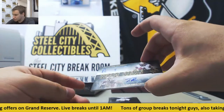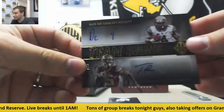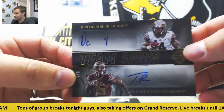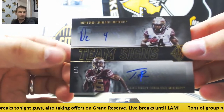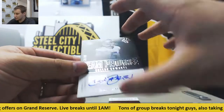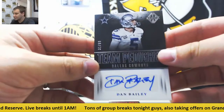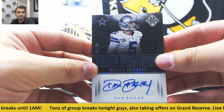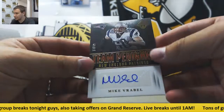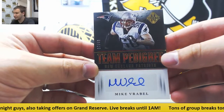And a nice dual auto here, 1 of 5 — Dalvin Cook and Travis Rudolph. Very nice hit right there, 1 of 5. Next autograph is 31 of 99, Dan Bailey for the Cowboys. And to finish off the box, for the Patriots to 49, Mike Vrabel — Team Pedigree Autograph.